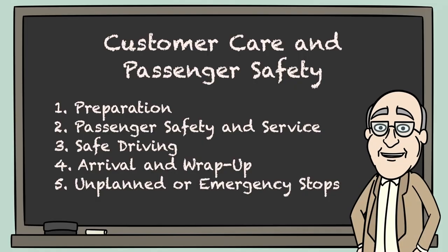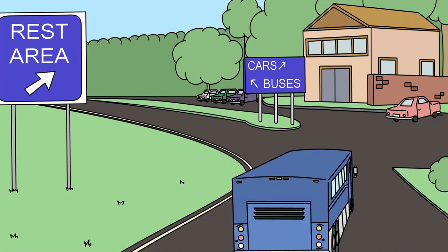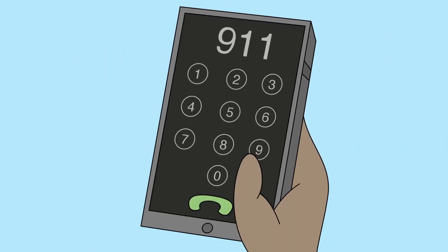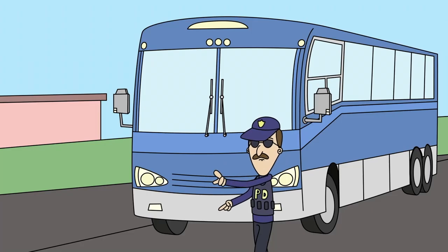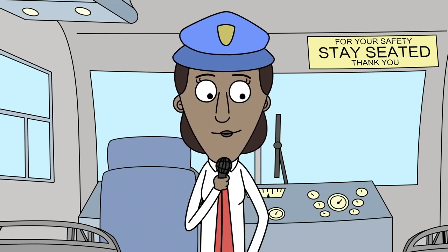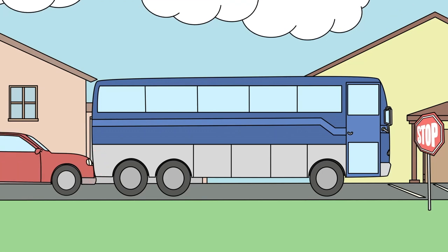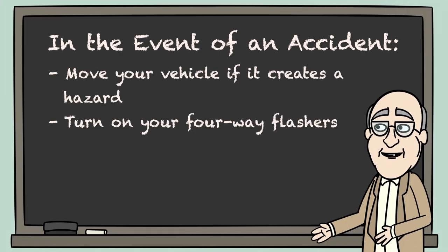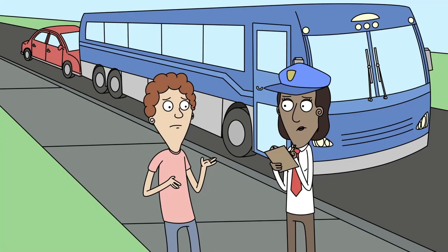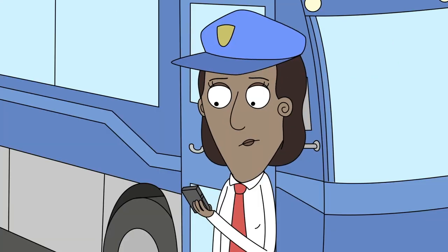5. Unplanned or Emergency Stops. Despite your best efforts to ensure a safe and pleasurable journey, there are occasions when a trip doesn't go according to plan. In a medical emergency, unless you or one of the passengers is medically trained, you should stop at a safe location and call 911 for help. Law enforcement checkpoints may cause your passengers concern — give travelers as much information as possible: the reason for the stop, what might take place, and some idea of how long the stop will be. Accidents happen. If one occurs, remain calm. Move your vehicle if it creates a hazard, turn on your four-way flashers, set out your emergency triangles, check for injuries, and promptly summon assistance. Gather as much information as you can, including witness contact information, and report the accident to your company and insurance carrier immediately.